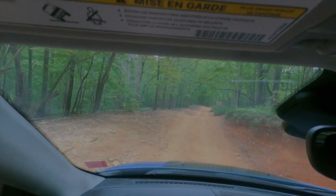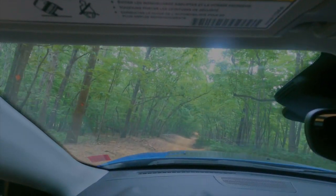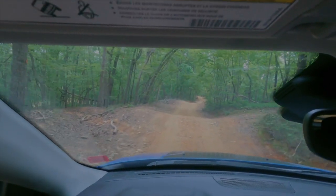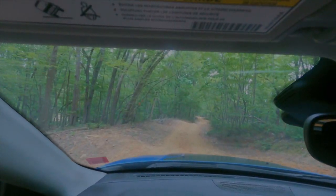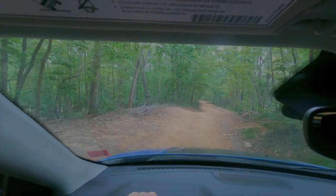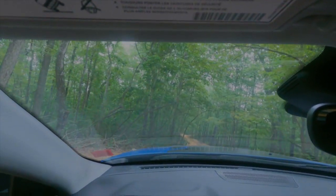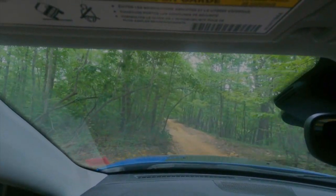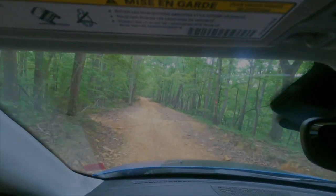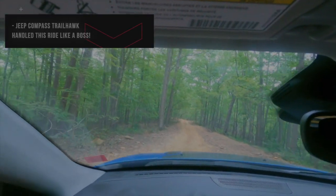I gotta say the Jeep Compass is handling this really nicely. It's in four-wheel mode right now — four-by-four all-wheel drive. You actually have to put it in four-wheel lock and then four-wheel low when you have it in rock mode. You also don't want to go flying through this because otherwise you'll do damage to your car. I wouldn't be surprised if there are some scrapes — that's just normal wear and tear when you go off-roading like this.